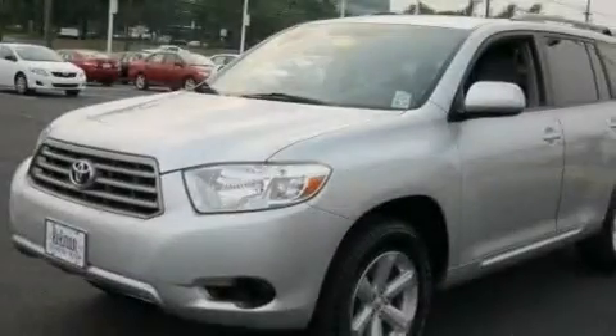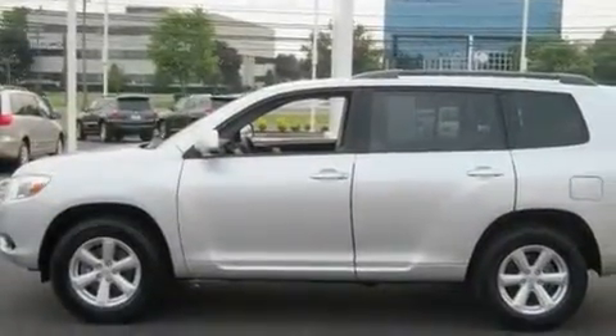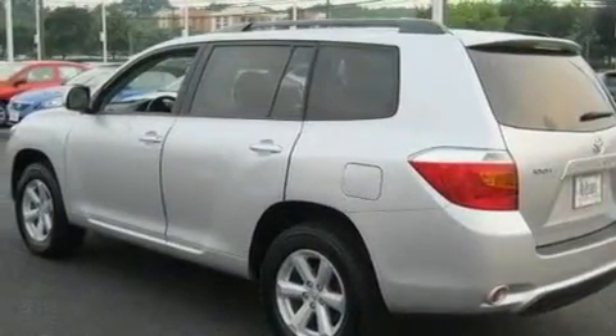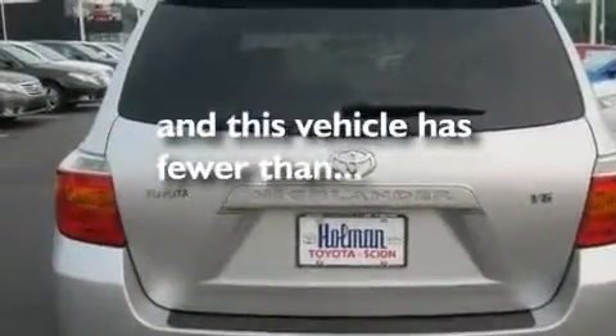Its top features include air conditioning, cruise control, a rear window defroster, a CD player, aluminum wheels, a rear spoiler, a passenger side vanity mirror, a low tire pressure indicator, a keyless entry system, and this vehicle has less than 28,000 miles.